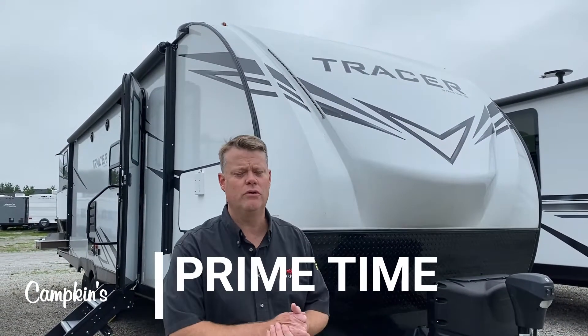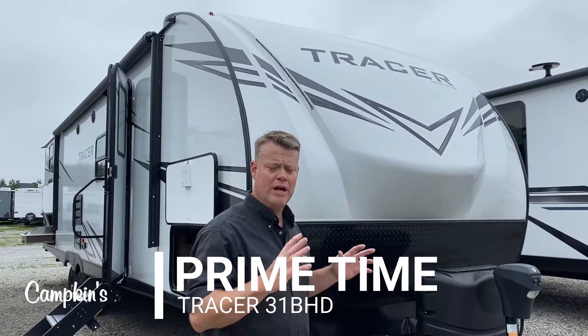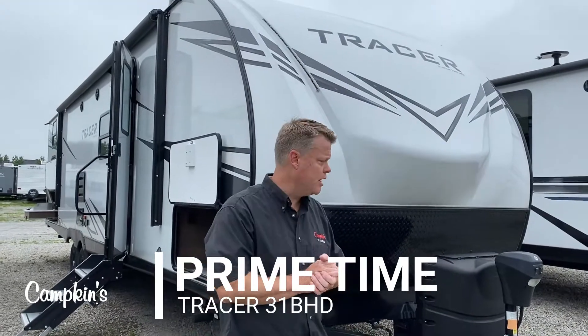Hi everyone, welcome to Campkins RV. This is the online video walkthrough of the 2020 Tracer 31BHD — a great luxury trailer, really lightweight at a great price.